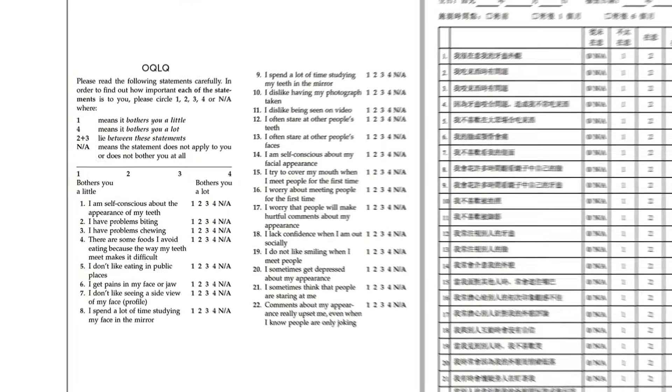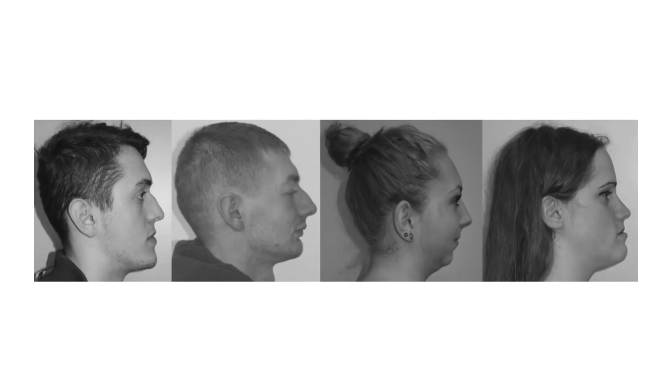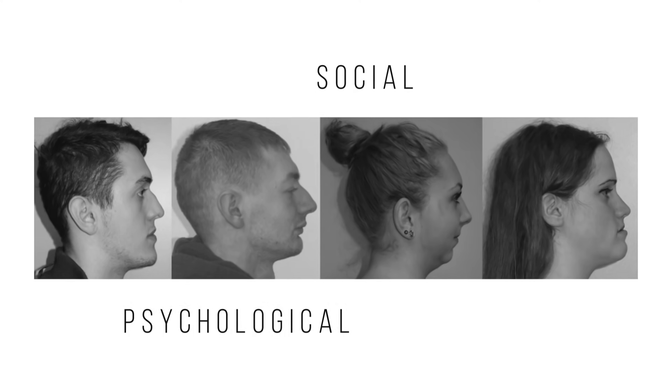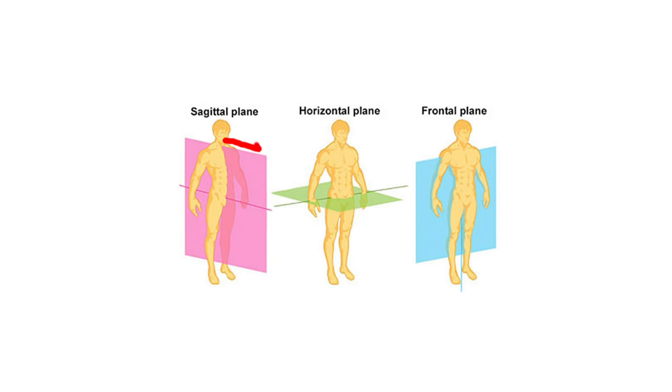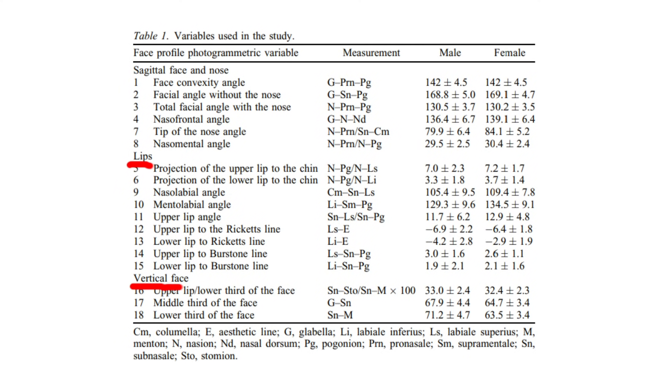The questionnaire uses self-statements to assess a participant's satisfaction, concerns, and awareness with their own aesthetic. Manevska and colleagues used it to see if social and psychological issues were related to an individual's facial profile deviating from the norm as defined for Caucasians. Three main proportions were used to consider normal side aesthetic: the sagittal face and nose relationship, the lips and vertical face, and within the sagittal factor, measurements referring to the overall angle of the face, the angle in proportion to the nose, and the angle of the nose itself.